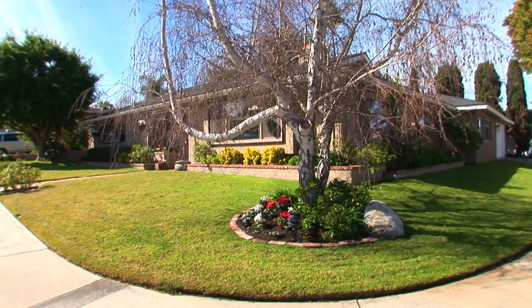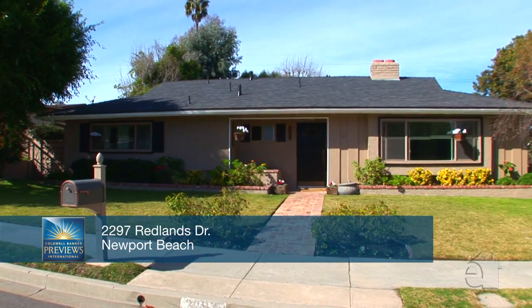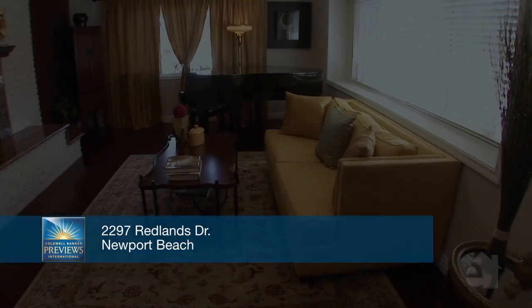Hi, this is Jason Godoy from Coldwell Banker Previews International with my newest listing located in Newport Beach. This elegant home combines a traditional exterior with an interior that is perfect for both entertaining and family living.